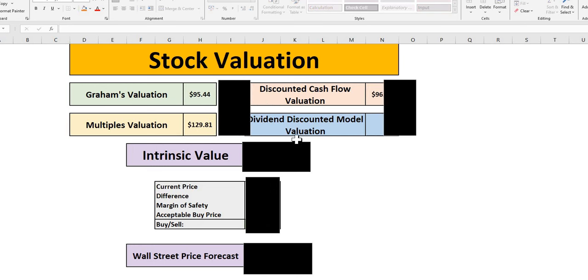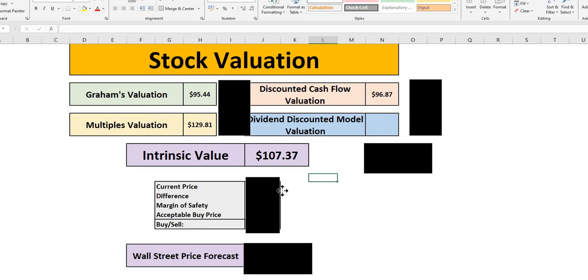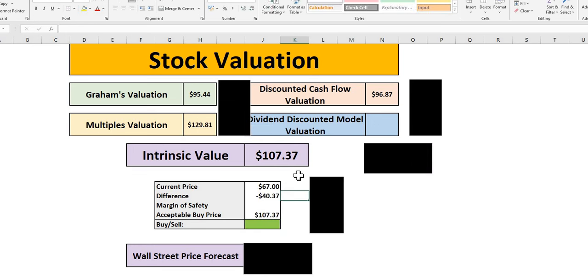The intrinsic value for today's episode is the average of these three models, coming to $107. In terms of margin of safety, we start at 10% if the company meets the three golden criteria — wide moat, strong financial metrics, and good forward-looking data. We believe PayPal does have a fairly healthy margin of safety, sitting around the 35% level, which will depend on the investor's thesis and risk-to-reward ratio.